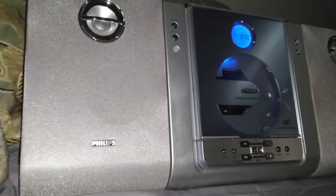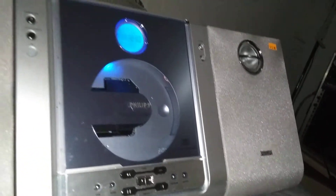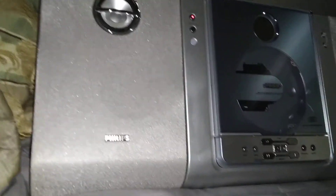The CD player works — I tried that before. I've got the AM going here just to show you it's working. It's a very good deal for $5.